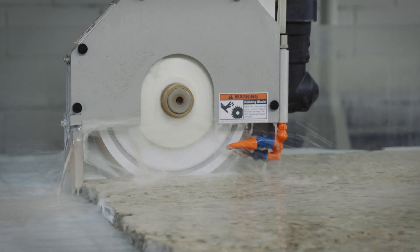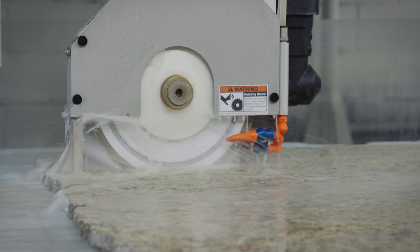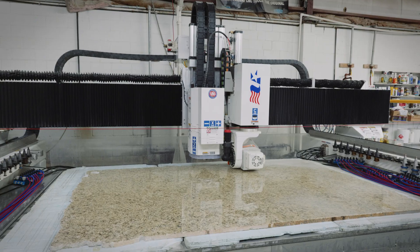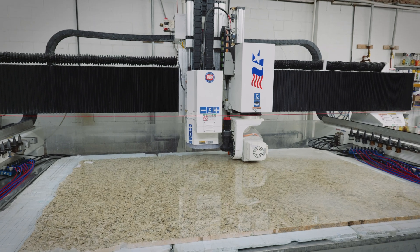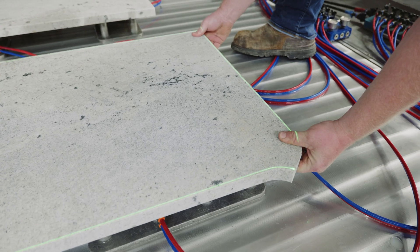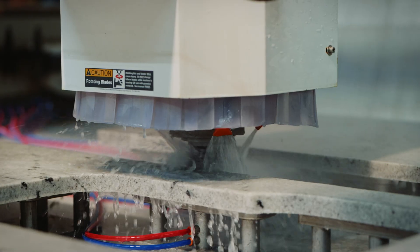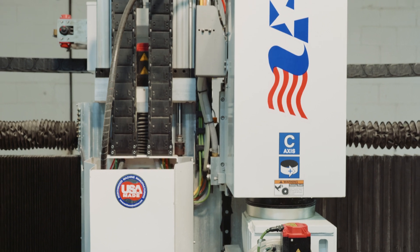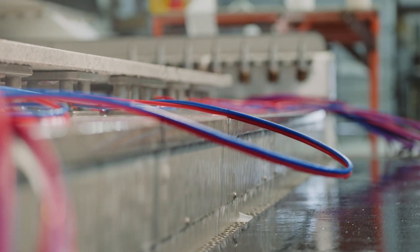It's going to give you a sawing application. It's also going to take care of the routing application and the profiling. I can saw the slab up, then put pods onto the table, profile the edges, polish the edges, and cut the seams on the machine without having to go to a second operation.